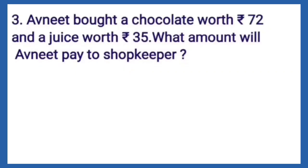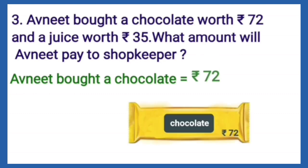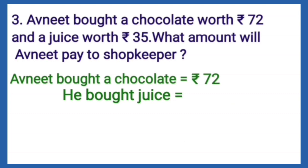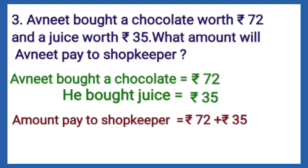Avneet bought a chocolate worth Rs. 72 and a juice worth Rs. 35. What amount will Avneet pay to the shopkeeper? Avneet bought a chocolate for Rs. 72 and juice for Rs. 35. So the amount paid to the shopkeeper is equal to Rs. 72 plus Rs. 35.